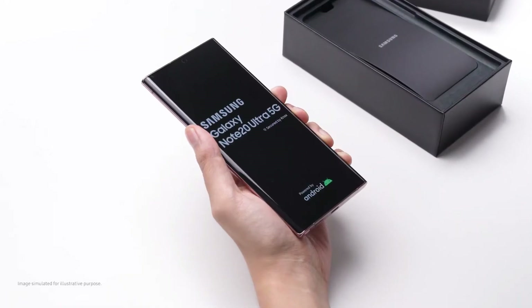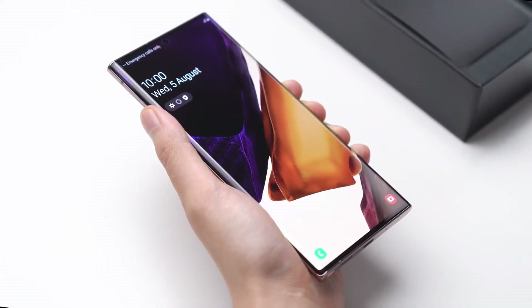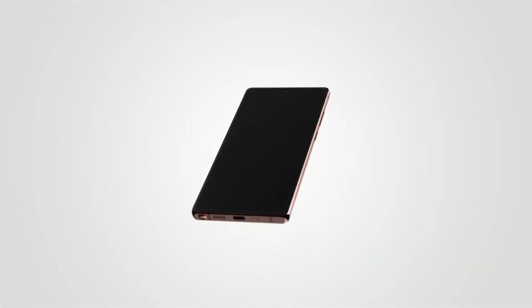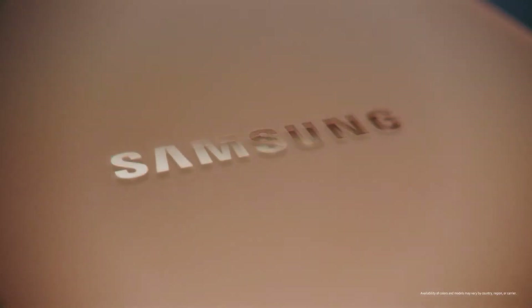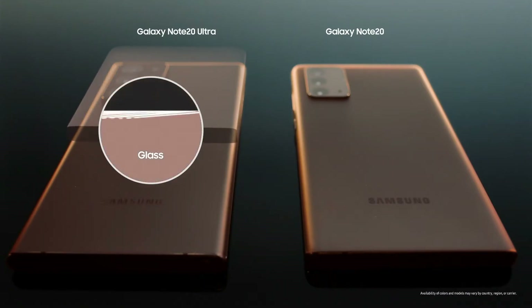The flagship phone looks ultra premium when it comes to hand and looks better to the eyes. All companies are trying to use different materials to look premium. Samsung showed a teaser revealing the material used in the Note family. The Note 20 Ultra uses glass, but the Note 20 uses plastic.